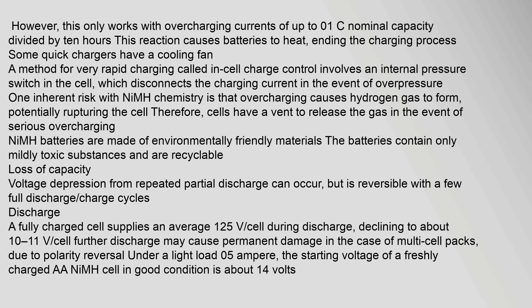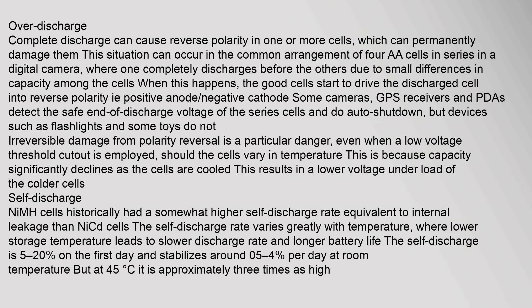The catalyst reaction is: 2H2 + O2 → 2H2O. However, this only works with overcharging currents of up to 0.1C. Over-discharge — complete discharge — can cause reverse polarity in one or more cells, which can permanently damage them. This situation can occur in the common arrangement of four AA cells in series in a digital camera, where one cell completely discharges before the others due to small differences in capacity.